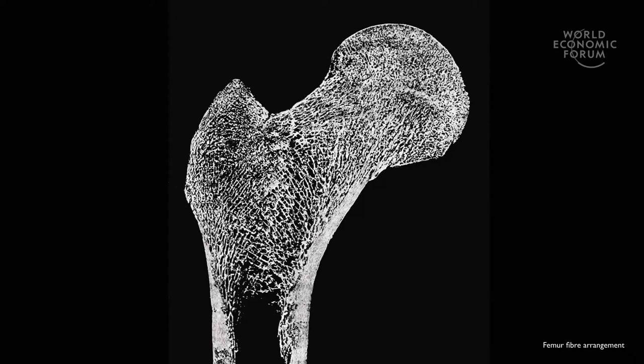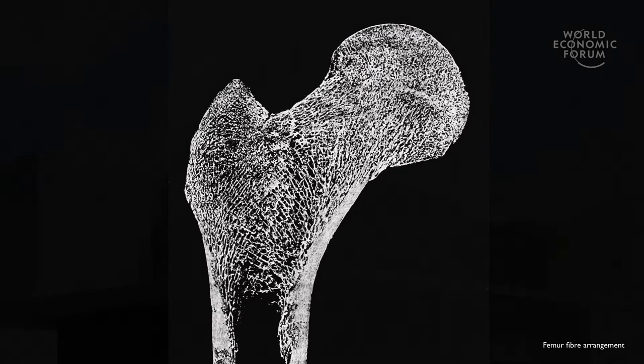Another important aspect is reducing material. If you look at nature, in this one structure you find only material where it's needed, only where there's stress. If you would like to build as efficiently as this, construction cost would increase dramatically. But with 3D printing, we hope that this could be possible.